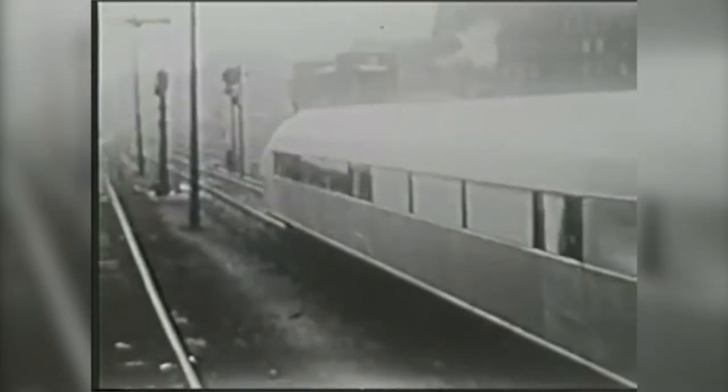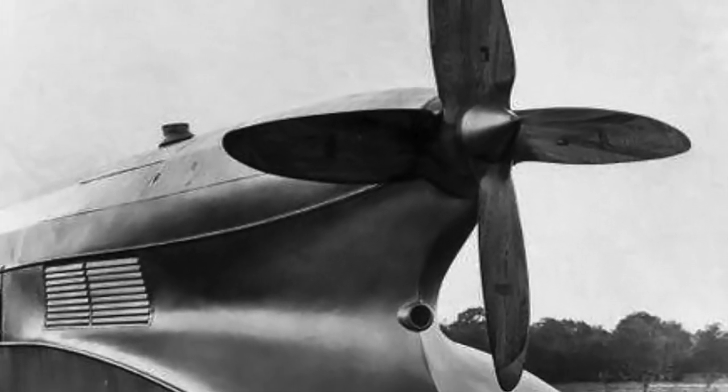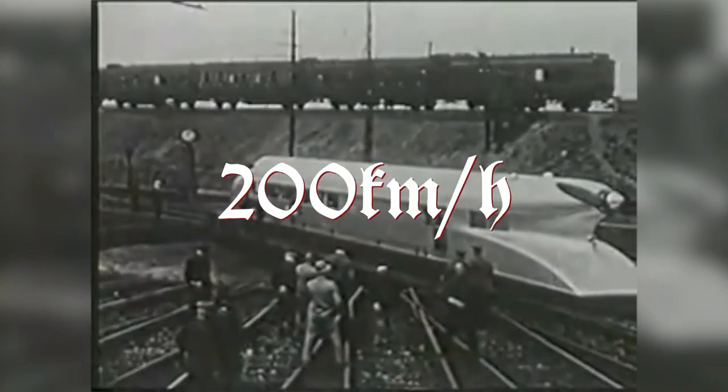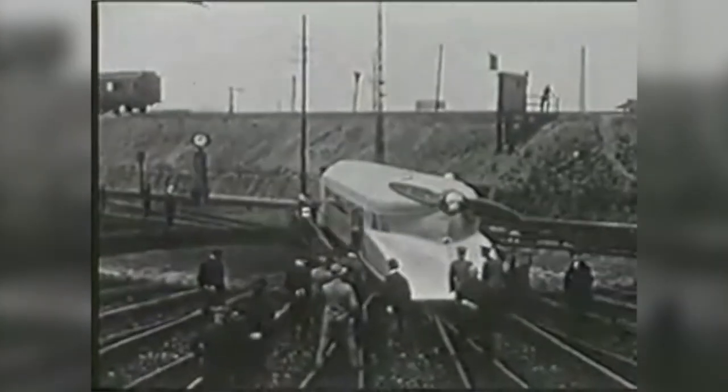And we haven't even mentioned the propeller yet. The aircraft engine and the singular propeller allowed the rail zeppelin to reach remarkable speeds. On the 10th of May 1931, it achieved a speed of 200 kmph for the first time. On the 21st of June 1931, it set a new railway speed record by reaching 230 kmph.